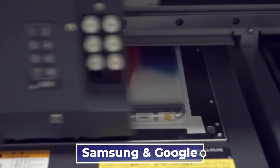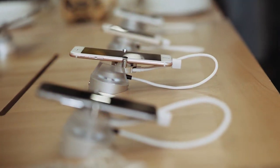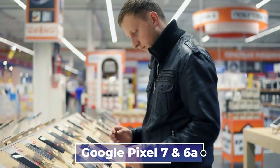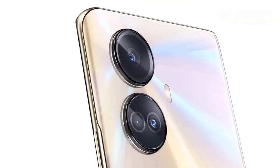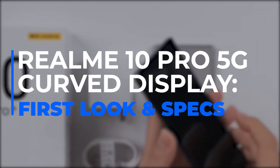Samsung and Google are some of the best Android smartphone manufacturers out there, producing great flagships like the Galaxy S22 Ultra and the Google Pixel 7 and 6a. But today in this video, we are rooting for one of the best Android phones recently launched, the Realme 10 Pro. Let's take a look at the Realme 10 Pro 5G curved display — first look and specifications.